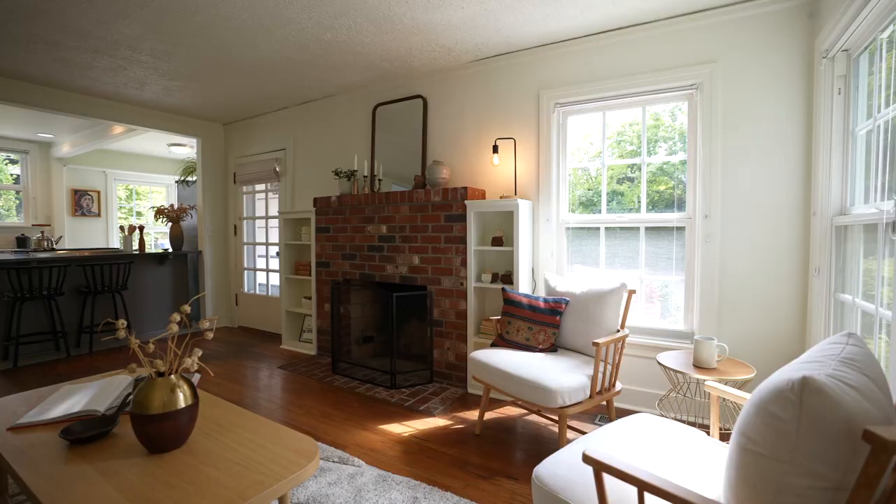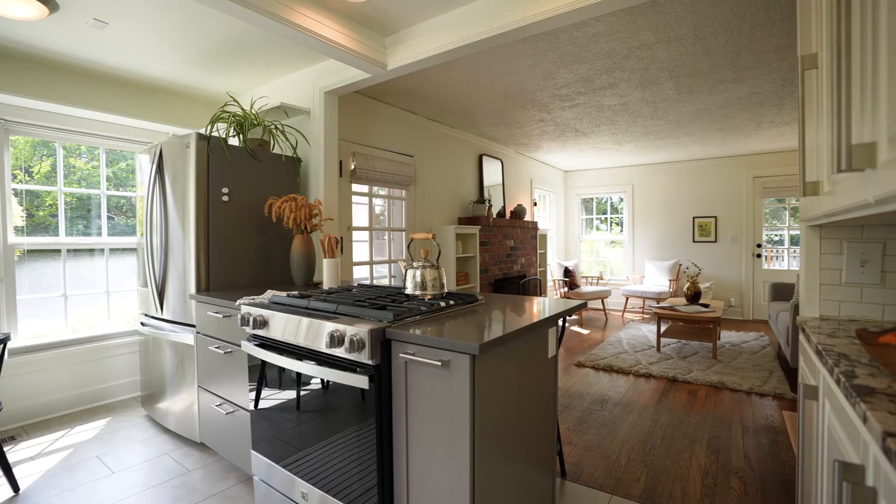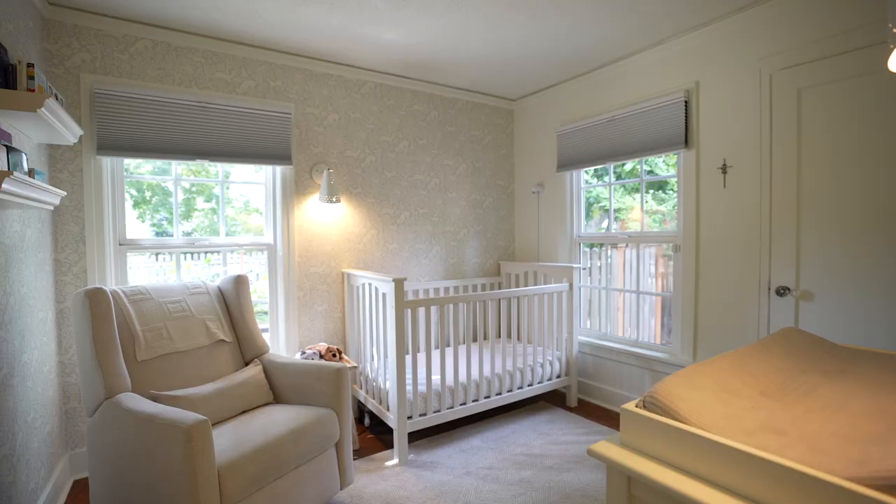Typically Tudors are pretty walled off and each room is really tiny, but here the sellers opened this up so you have a beautiful open floor space, perfect for entertainment. Two full bedrooms and a full bath on the main floor.